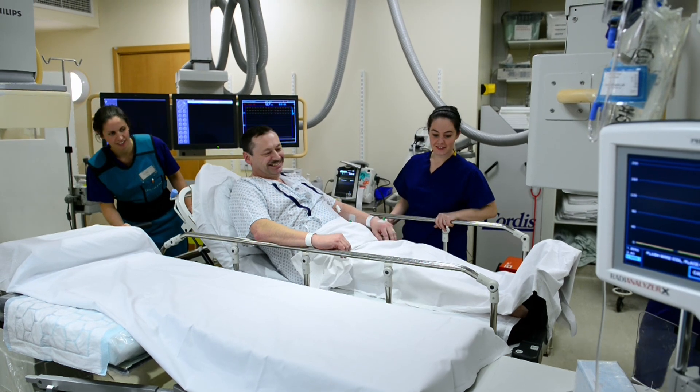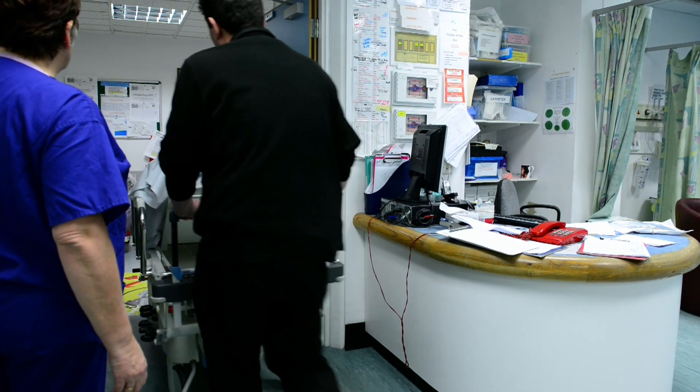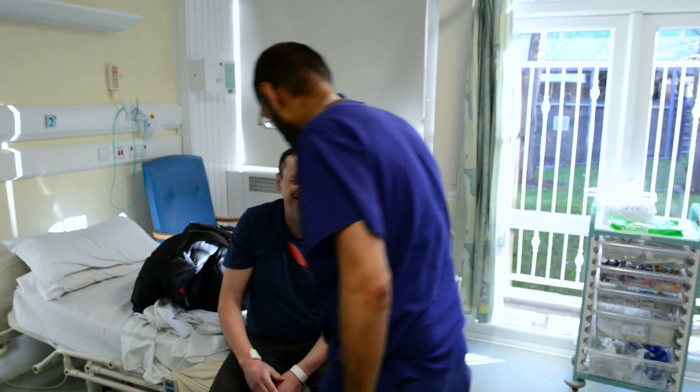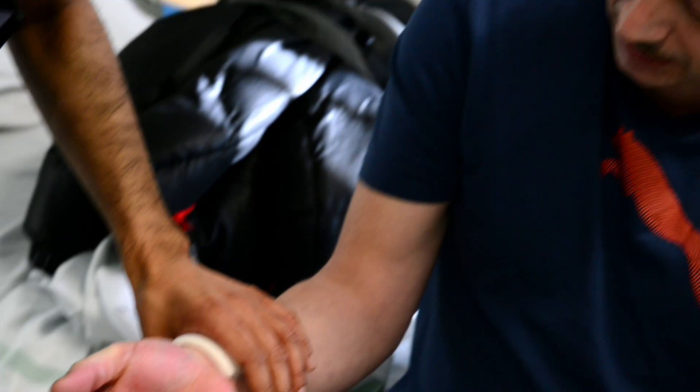Increasingly, with use of the wrist artery, it's feasible for people to go home the afternoon of the procedure. The main complication that people suffer is bruising where the tubing goes into the artery, either in the wrist or in the groin. Overall, there's less than a one percent chance of serious complications. When you have a stent put in, you'll need to be on aspirin and a blood-thinning tablet for several months — if not a year — after the procedure. That's routine and allows the artery to heal.